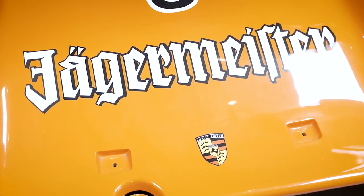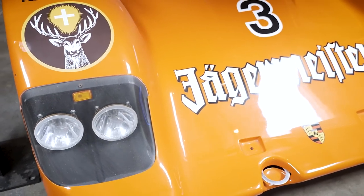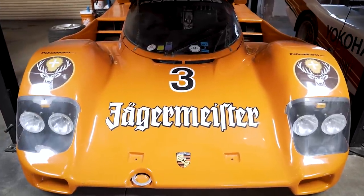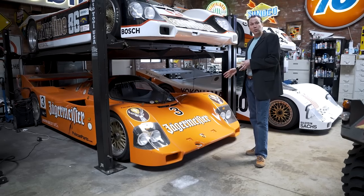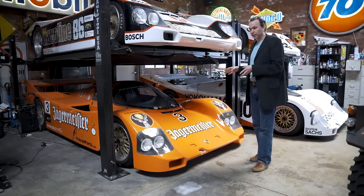This is always a crowd favorite because it's in the Jägermeister livery — a great livery — but it never actually raced in that livery. That's a little bit of a sacrilege with vintage race cars. I haven't changed it back because everybody loves it. This is a very unique car because it's the first carbon fiber 962 ever made.